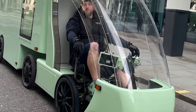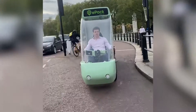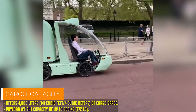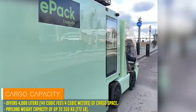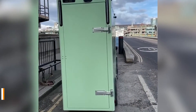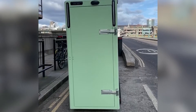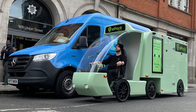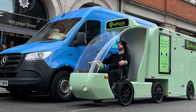What sets the EPAC apart is its ingenious design — instead of limiting cargo capacity with a small payload box, it opts for an attached trailer setup, allowing for unparalleled cargo volume and payload weight. In fact, it boasts double the capacity of most delivery E-trikes and E-quads, accommodating a maximum payload of 350 kg.